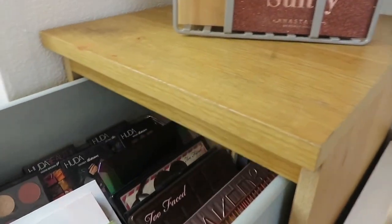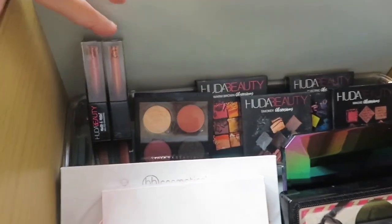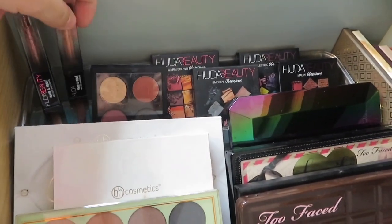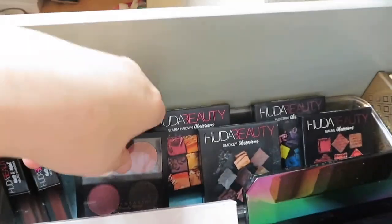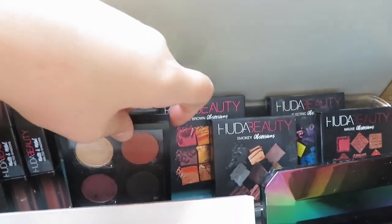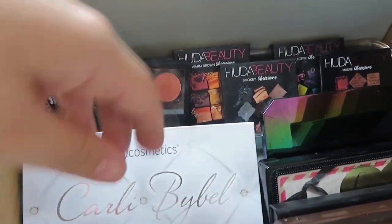I'll turn my ring light on because it was quite dark. The first drawer is more of my high-end makeup palettes. I have two of the Huda Beauty Melted — these are amazing and so blendable, honestly if you're in a rush these are so worth having. I also have the Anastasia quad — I think they were like five dollars each, so I picked up four shades. I also have the mini Huda palette.